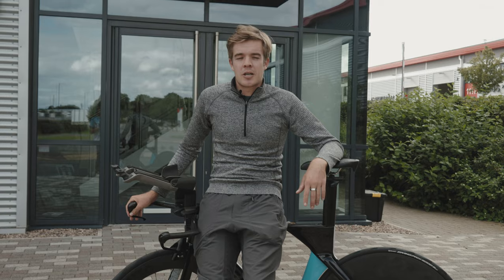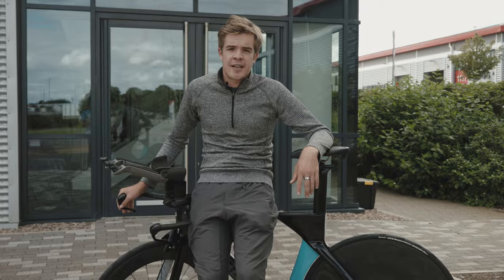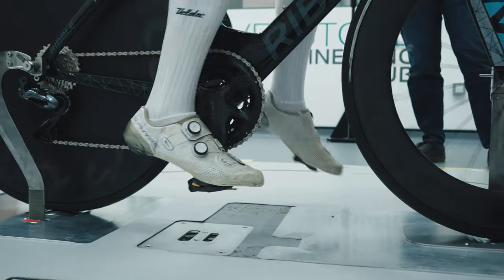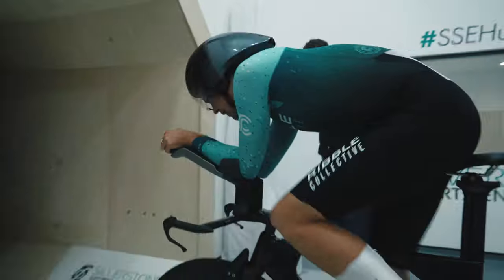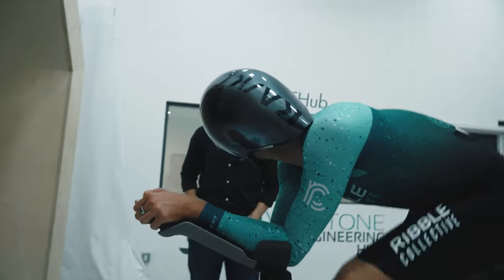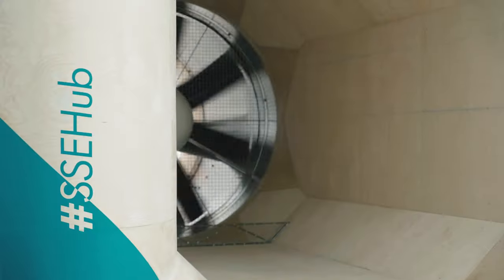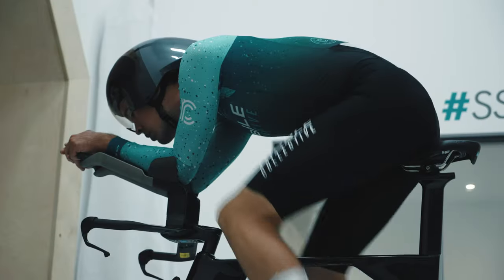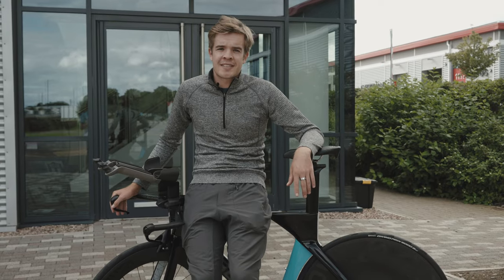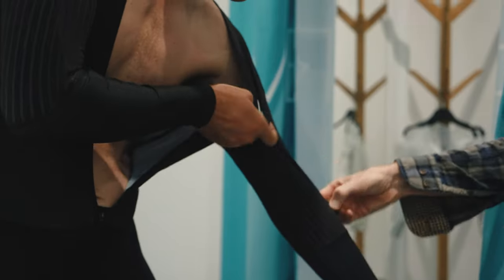The good thing about today is we got an absolute treasure trove of data and I think I got changed maybe 15 or 20 times into the various different skin suit types.